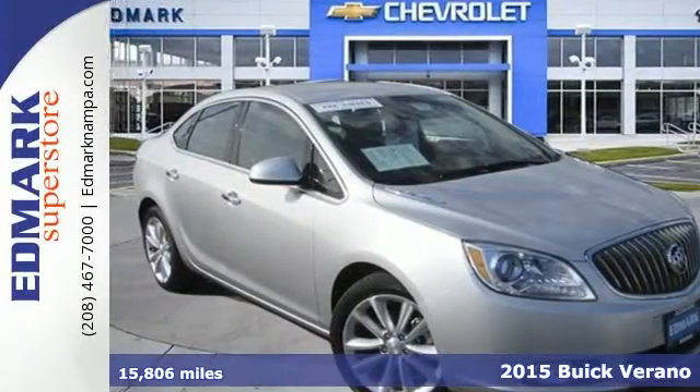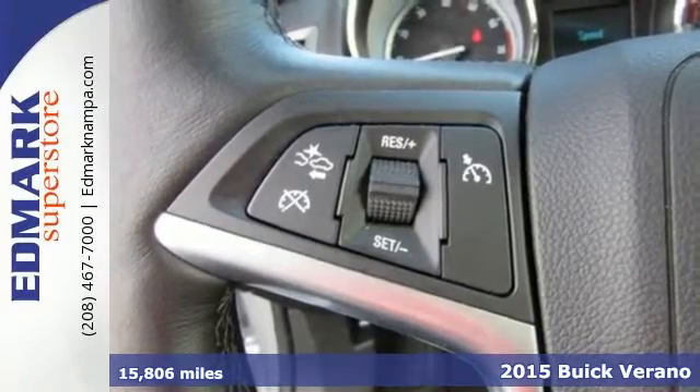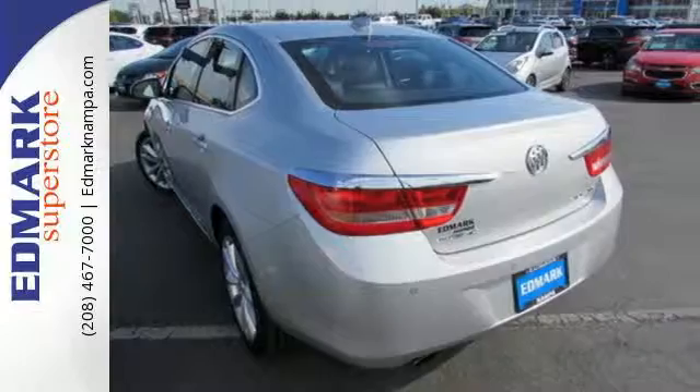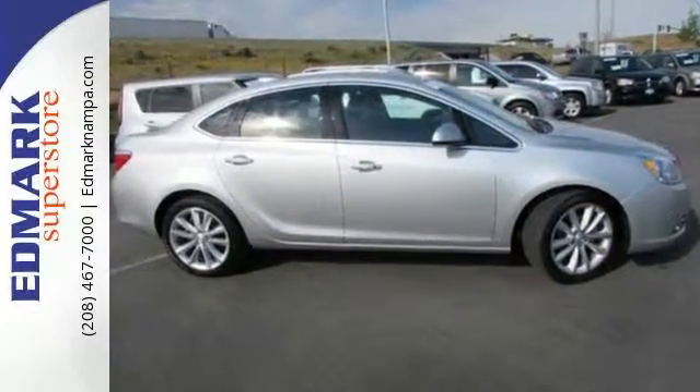It's a 2015 Buick Verano. There's no reason to think twice about driving one, but every reason to look twice when you're not. A sculpted design and sophisticated details up the ante when it comes to style.